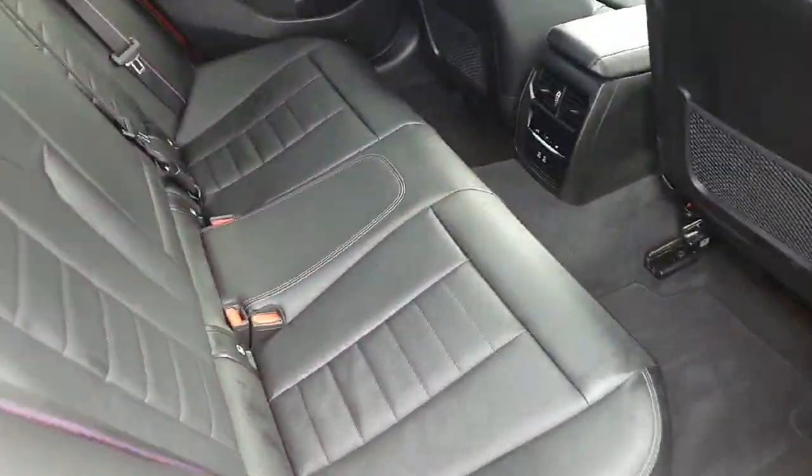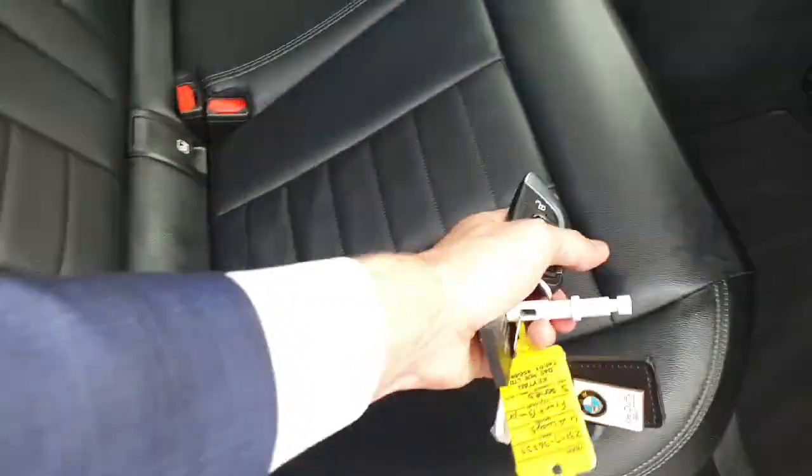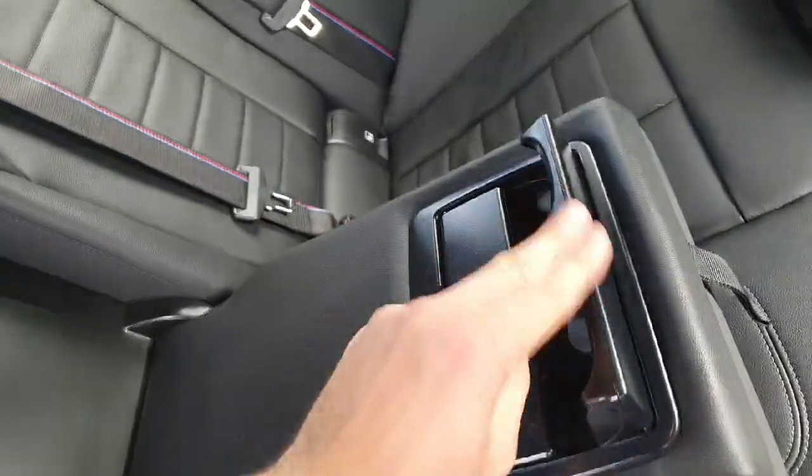Moving on to the interior, we've got black leather M Sport seats with a lovely design on them. Plenty of legroom for the back passengers. We've also got climate control and two USB-Cs.